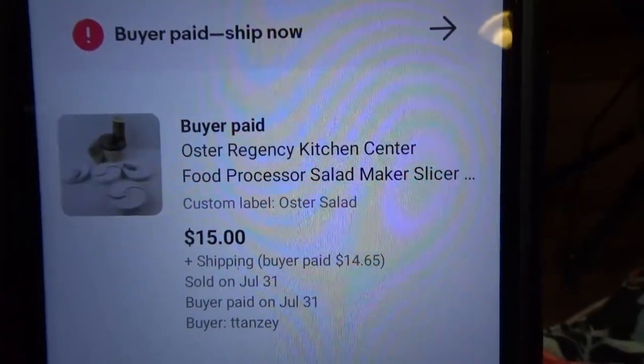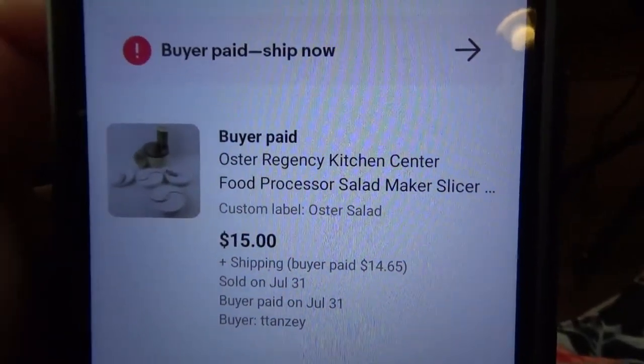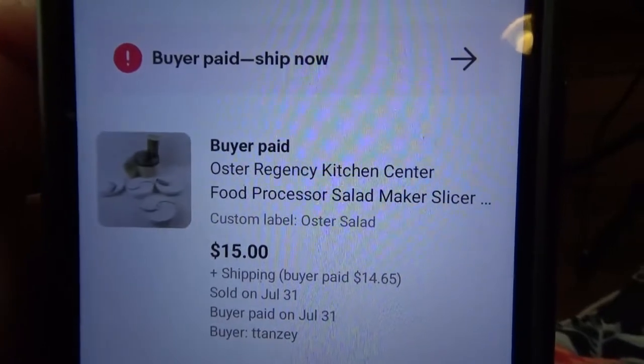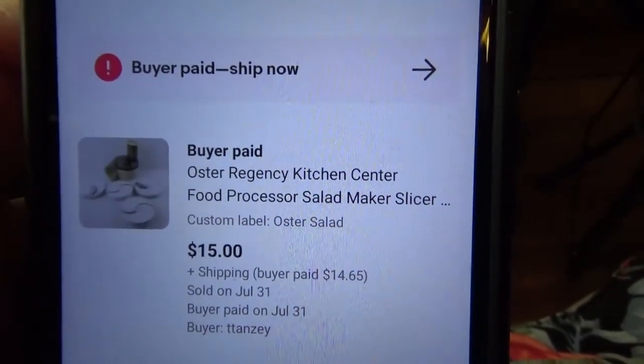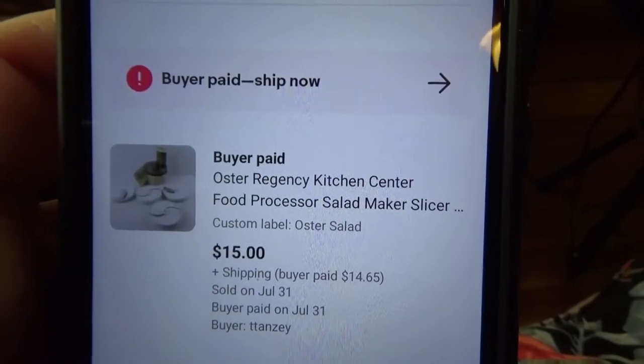I've got that big box right over there — that's a bunch of parts for an Oster Regency kitchen center. I picked this up a while back and had it listed for $25, but I just wasn't getting any hits. So Saturday I lowered the price to $15 and somebody bought it right up. I got it at the thrift store for $10, and it came with several sets of beaters. I believe the beaters paid for the $10 cost, so the $15 should be pure profit.